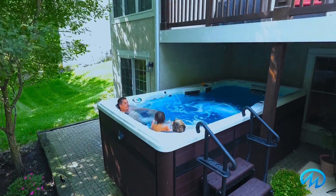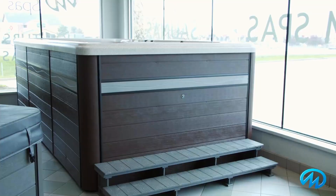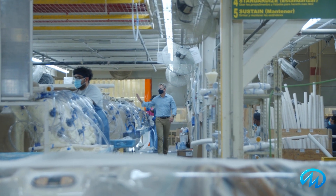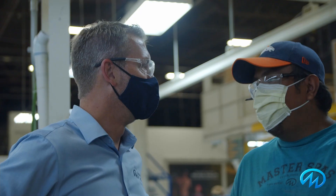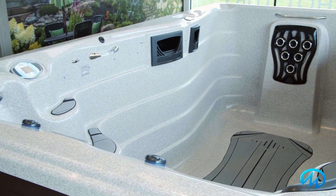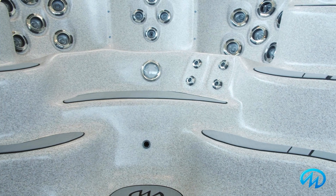The durable and stylish Duramaster cabinet requires no maintenance and is virtually indestructible. It comes with a lifetime warranty and is available in two colors: graphite gray or espresso. Our design and production standards ensure the Challenger 18D meets even the most stringent energy standards, so it costs you less to keep it warm, while also lowering your overall cost of ownership compared to other swim spas.